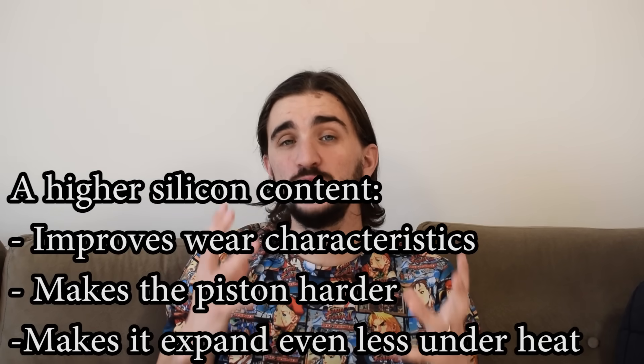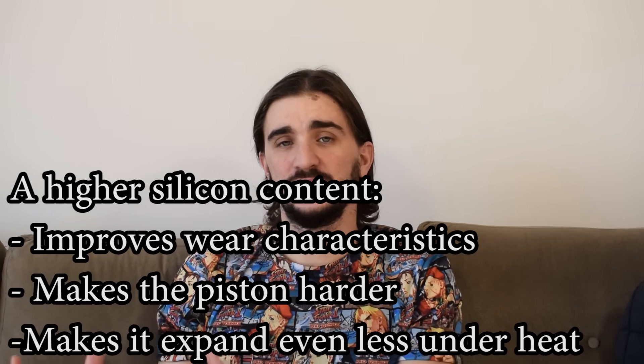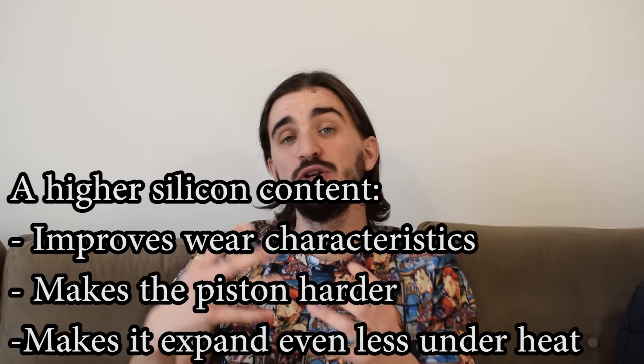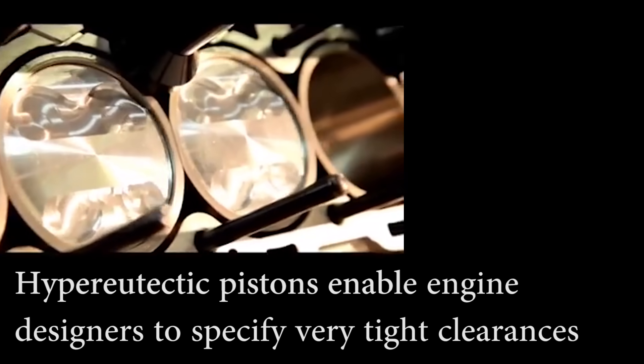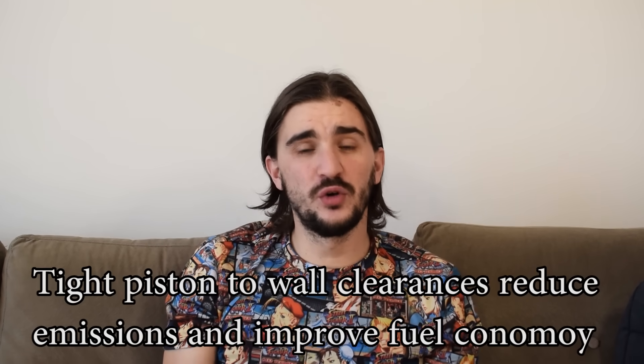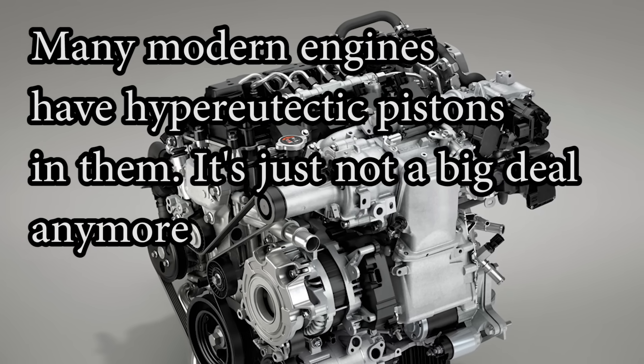Why do you want silicon in a piston? Because it does a bunch of good things. Number one, it increases the piston's resistance to wear. Number two, it makes the piston harder — and by being harder, manufacturers can make the piston lighter by using less alloy to cast it. But the most important feature has to do with expansion under heat. Hypereutectic pistons expand even less when exposed to heat compared to a typical cast piston that has around 8 to 10% silicon in it. This is something every modern engine designer wants, because a hypereutectic piston means really tight piston-to-wall clearances can be used. Tight piston-to-wall clearances reduce emissions, improve efficiency, improve performance, and ultimately improve fuel economy. This is why most modern engines designed in the last decade or so actually have hypereutectic pistons in them.